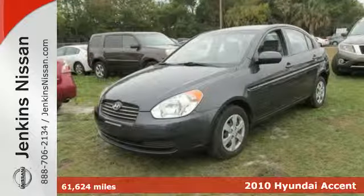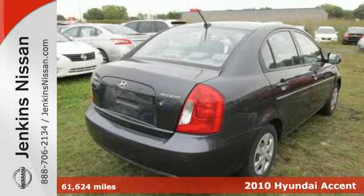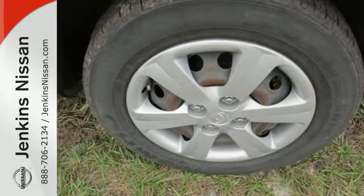It's a 2010 Hyundai Accent. Also big on comfort and convenience, the Accent has standard front and rear adjustable headrests, a rear defogger, child seat anchors and variable intermittent wipers.